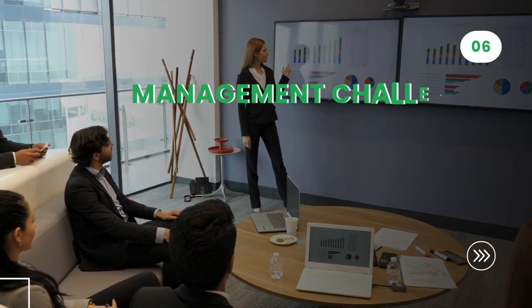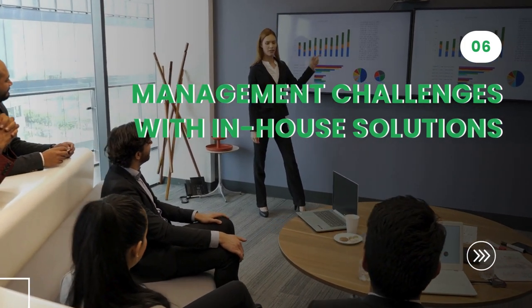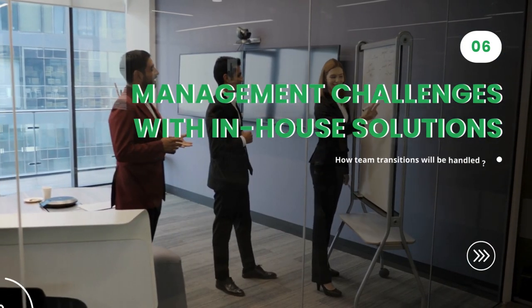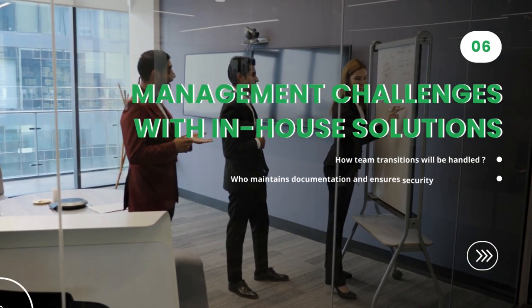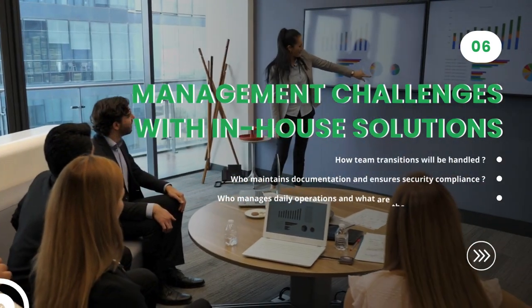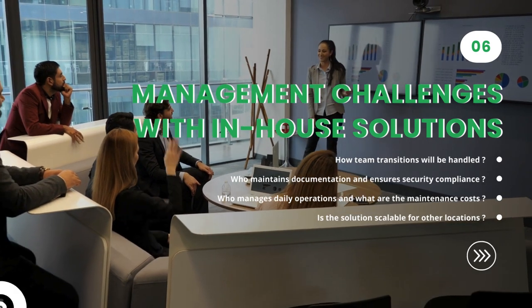Sixth, management challenges with in-house solutions. Organizations reluctant to give up on in-house solutions must consider the following practical questions: How will team transitions be handled? Who maintains documentation and ensures security compliance? Who manages daily operations and what are the maintenance costs? Is the solution scalable for other locations?